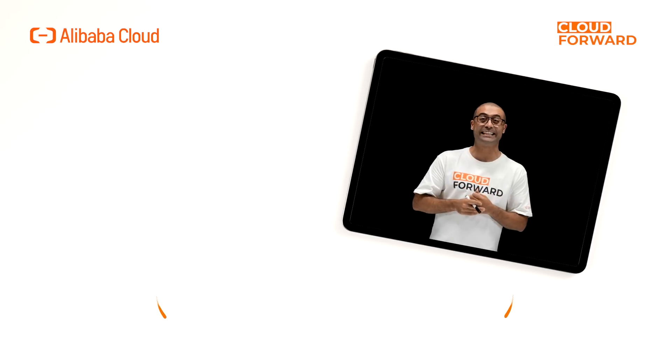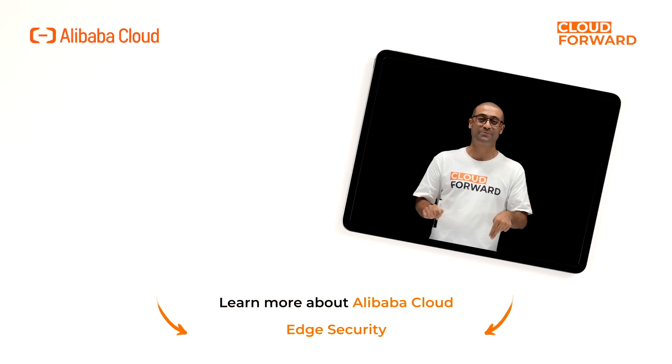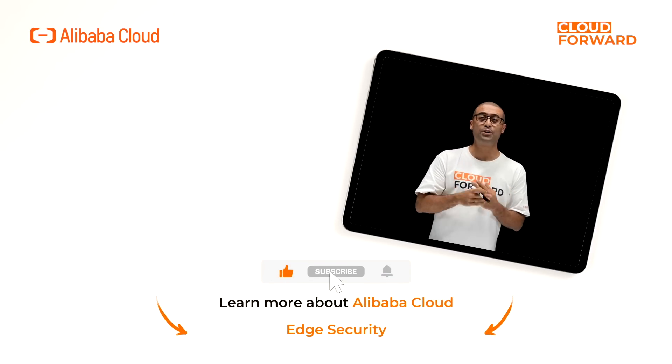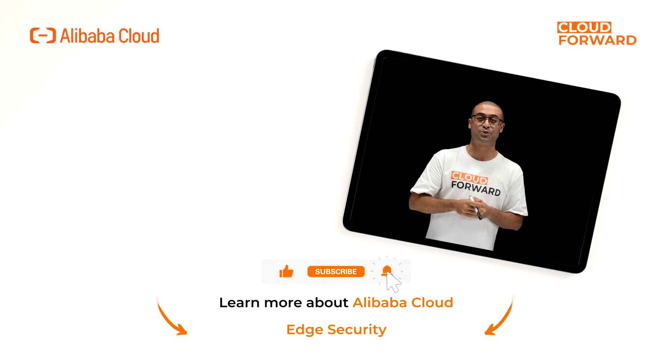If you are keen to know more about Alibaba Cloud's Secure DCDN, click the links in the description below. And don't forget to subscribe to this channel for more videos of Cloud Forward in the near future.